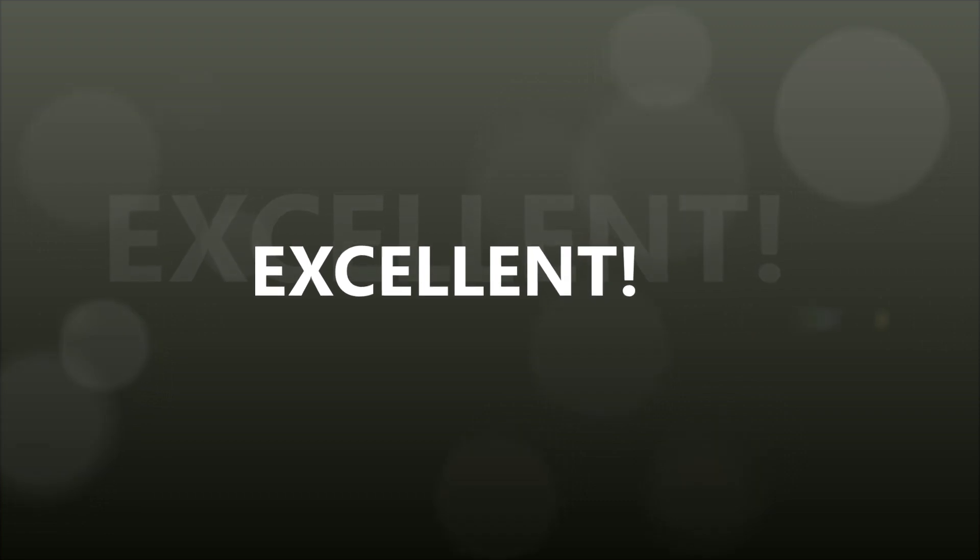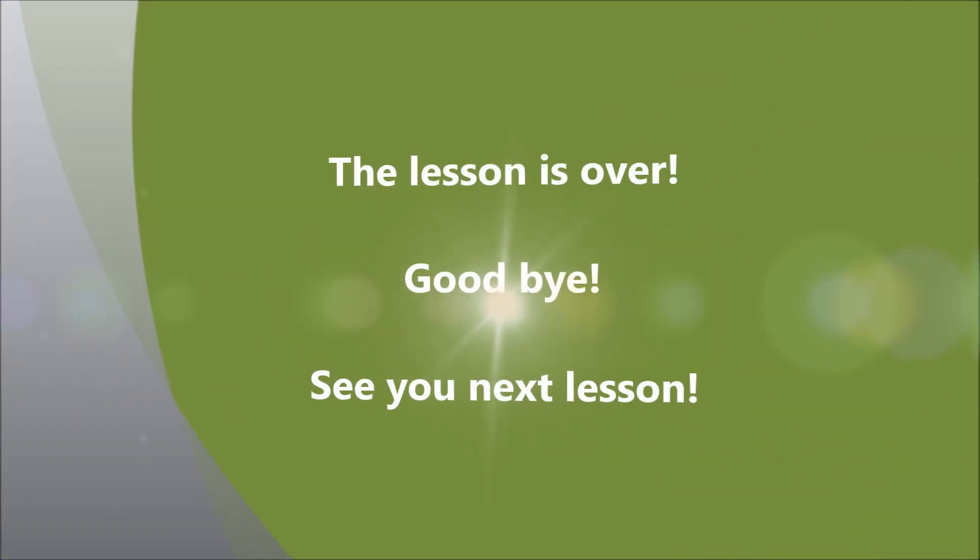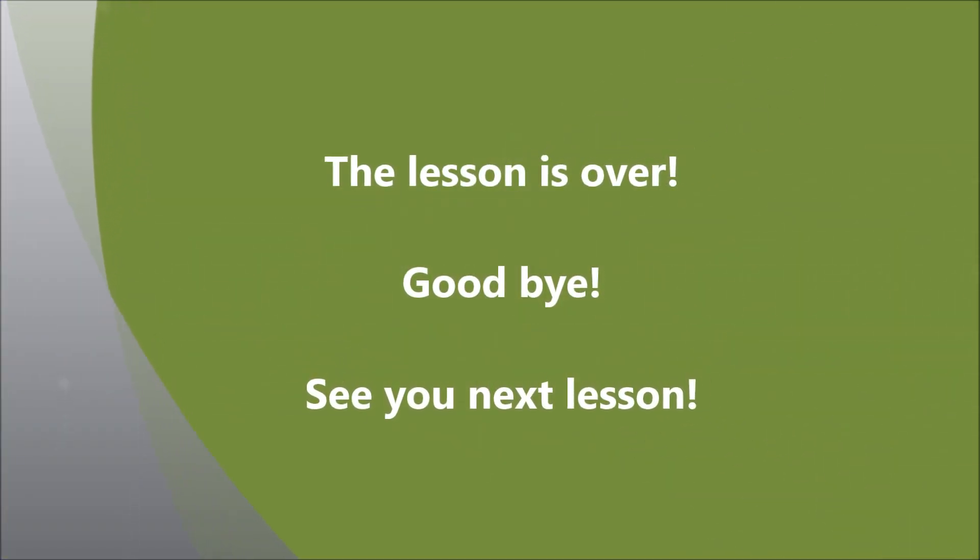Excellent! Отличная работа! На этом наше занятие подошло к концу. The lesson is over. Goodbye!